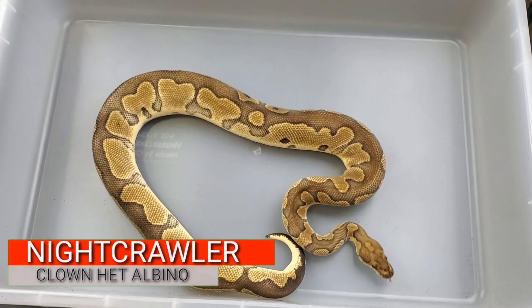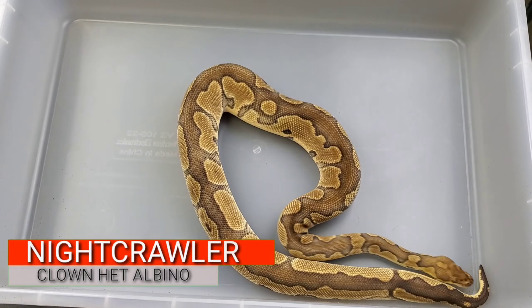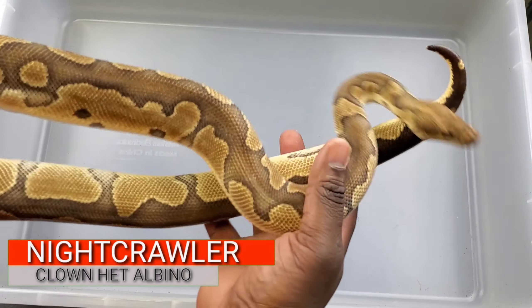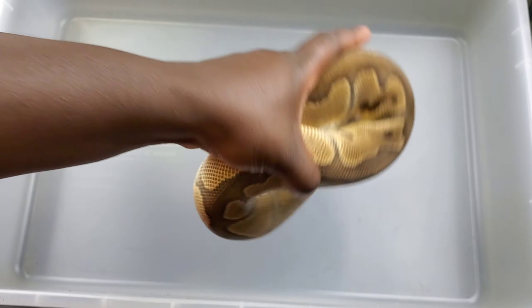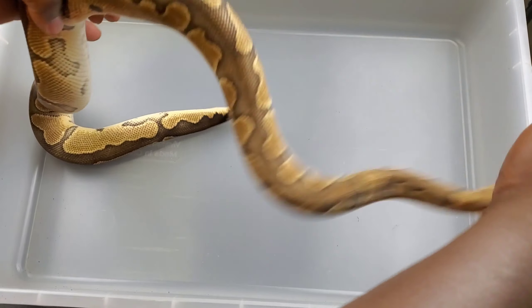First we're going to show a visual clown who is het albino - he's 100% het albino but he's a visual recessive gene. We're gonna show him - he is the father of the clutch we're going to show, of how we got hets.